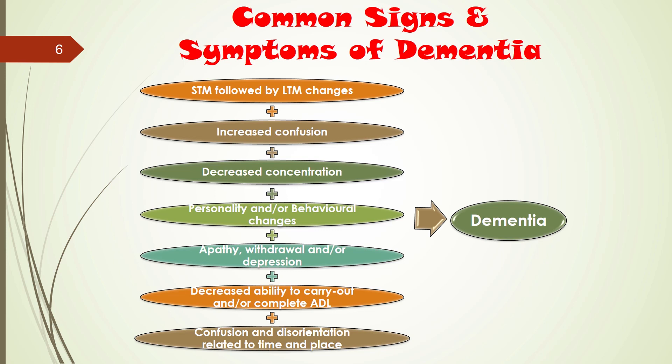There is also a decreased ability to carry out ADLs — activities of daily living — such as combing their hair or brushing their teeth. These will deteriorate over time, and eventually they'll forget how to perform these tasks. One of the cardinal signs is confusion and disorientation related to time and place. These clients may wander during the early stages and get totally confused regarding their environment and location.